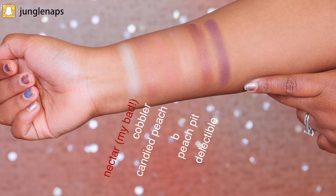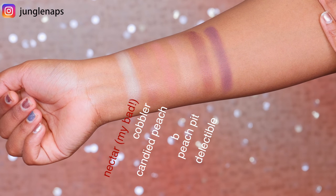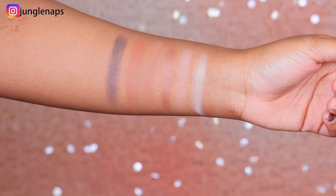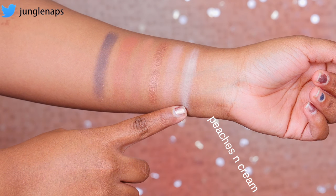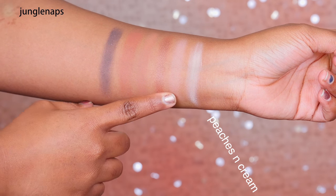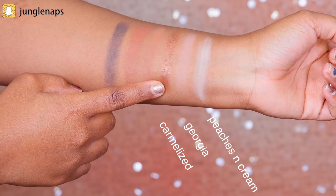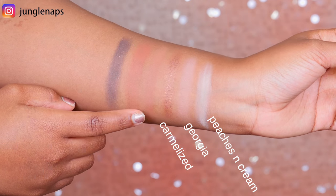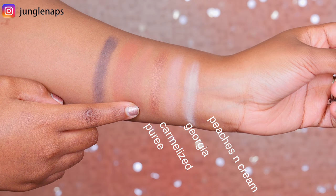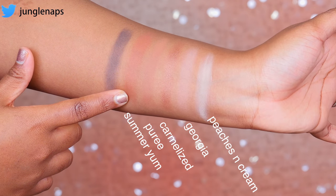Then we have Peach Pit, and this dark purple is called Delectable. What I really like is that these two go together so you can create a really nice purple smoky eye combined with the black from the first row. All in all they look really beautiful on any skin tone — dark or fair. Moving to the third and final row: this first color is called Peaches and Cream, a yellow and peachy toned highlight for under the brow. Next is Georgia, then Caramelized — one of my favorite bronzy tones — and Puree, one of my favorite transitional colors that looks so nice on my skin tone.